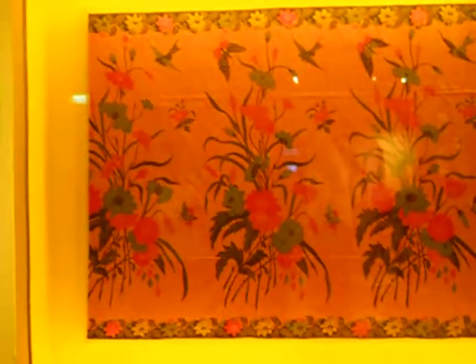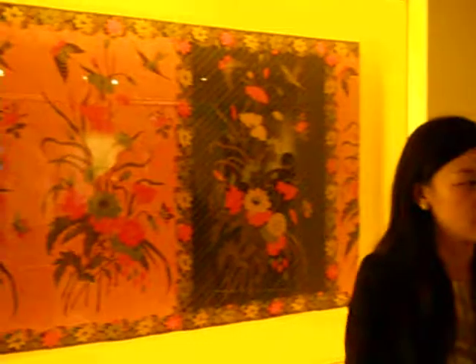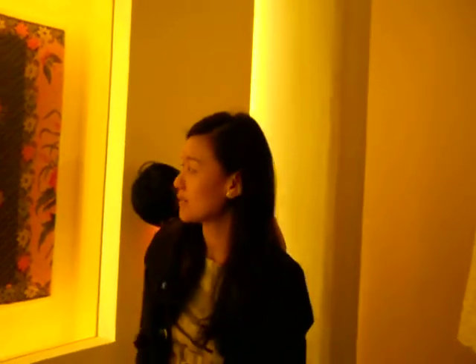Moving on, over here we have a wall of batik produced by the Chinese batik makers. The other wall that Peter was showing earlier was made by the Dutch and Eurasian batik makers. Here we wanted to show the Peranakan Chinese batik makers' contribution to the evolution of the style of batik.